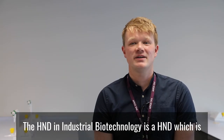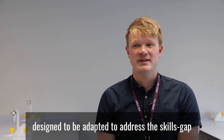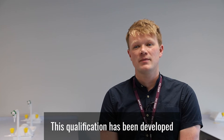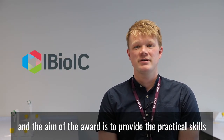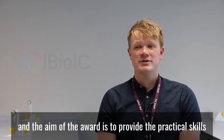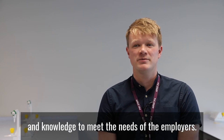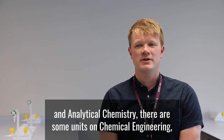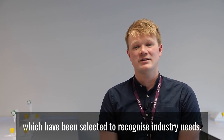The HND in Industrial Biotechnology is designed to address skills gaps within the biotechnology sector. This qualification has been developed in partnership with the Industrial Biotechnology Centre, and the aim of the award is to provide the practical skills and knowledge to meet the needs of employers. Alongside biotechnology and biology, chemistry and analytical chemistry, there are some units on chemical engineering which have been selected to recognise industry needs.